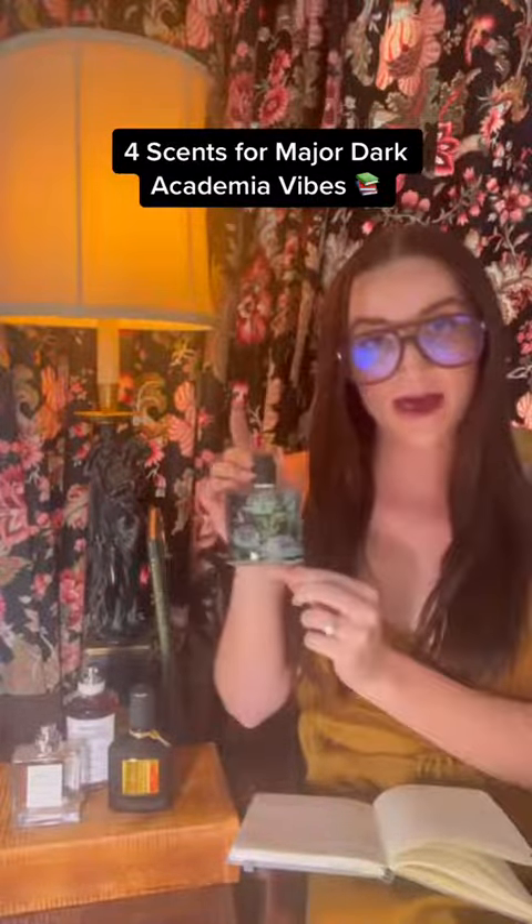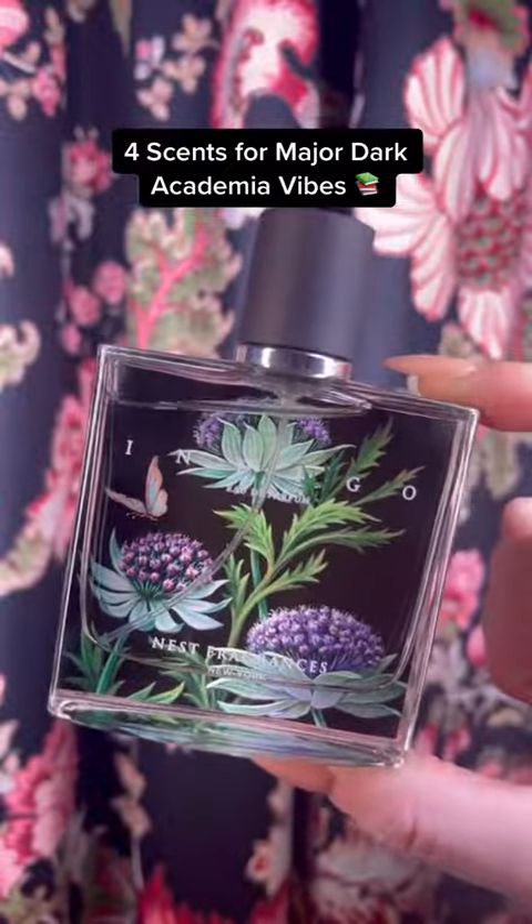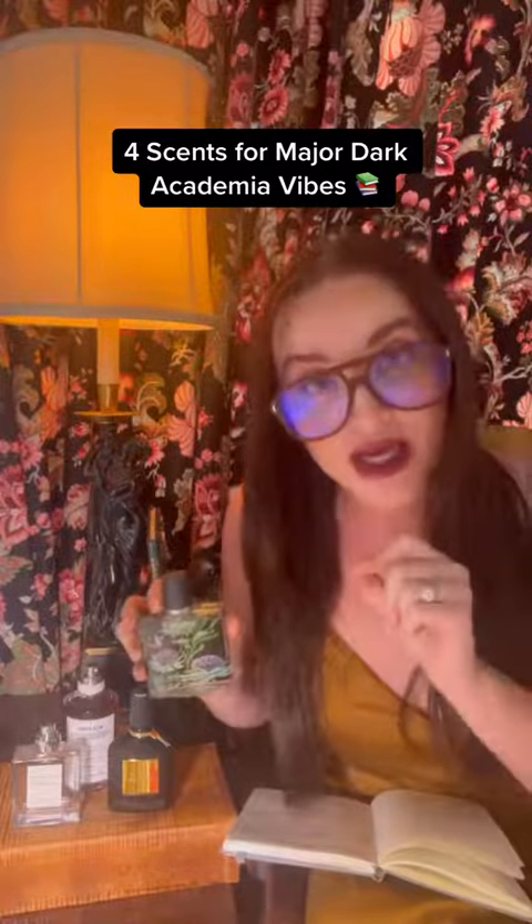Next up we have a warm and spicy. This has bergamot, Moroccan tea, and wild figs from the south of France — not from California. So this is for the student who will only study French literature.